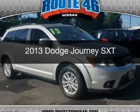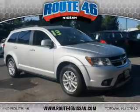This is a used 2013 Dodge Journey. Grab life by the horns.